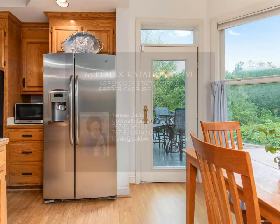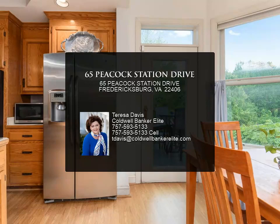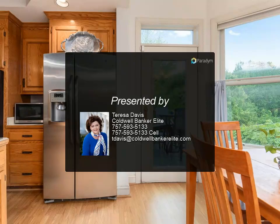Check out the virtual tour or schedule a private showing. Easy access to I-95 and commuter lot.